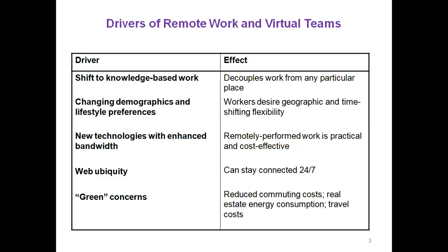Green concern is another driver — it helps reduce commuting costs, energy consumption, and travel costs. If you don't have to travel to the office and can work at home, you don't have to drive, which means you spend less on transportation costs and it also helps the environment. So these are the drivers and effects of remote work and virtual teams.